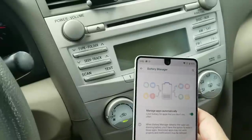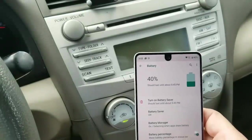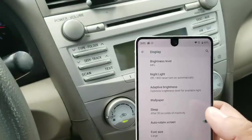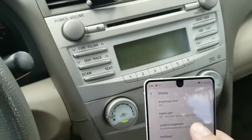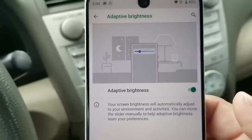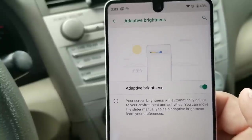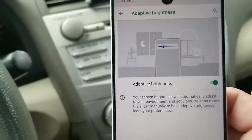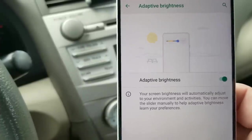You also get Adaptive Brightness. Go into Display, Advanced, then look for Adaptive Brightness. It says your screen brightness will automatically adjust to your environment and activities. You can move the slider manually to help it learn your preferences.